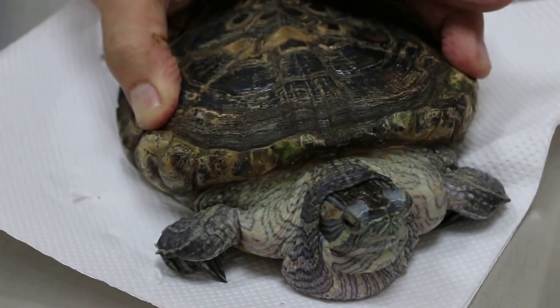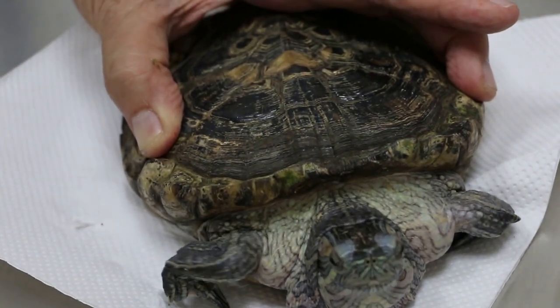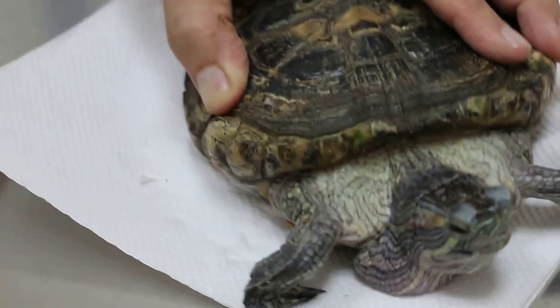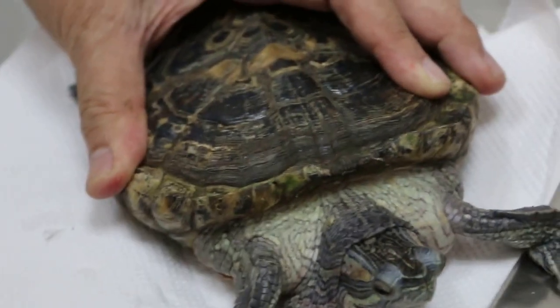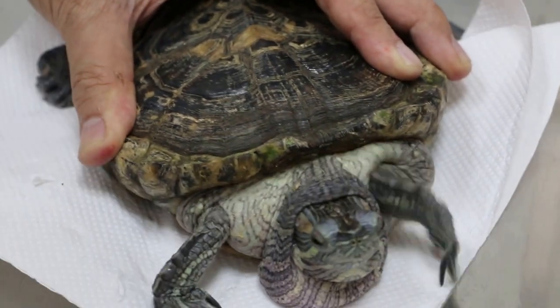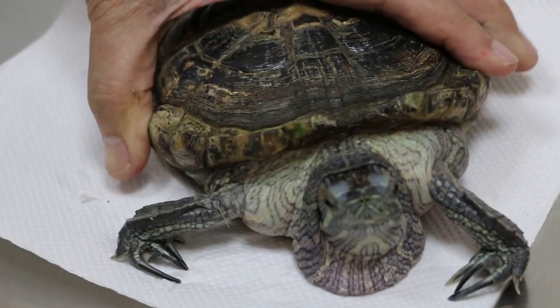Is swimming the exercise for him? Give the tortoise a chance to swim. Can they swim or not? Normally they can swim, but you need enough water for them to swim in. There should be one place where he can come out, like a tank. But I'm not sure if this one can swim or not.